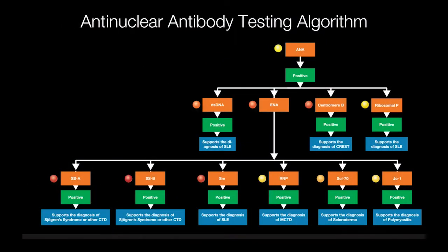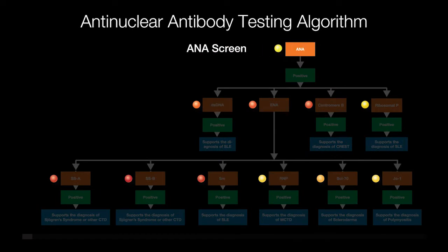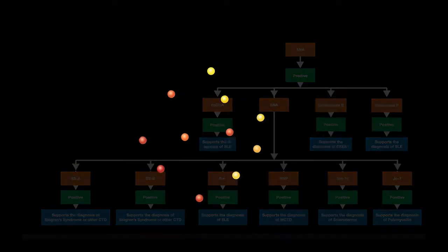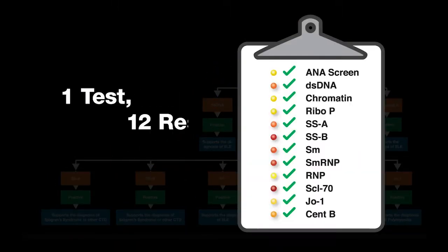Multiplex technology allows additional reflex results to be added following initial processing, without the need to rerun samples, greatly simplifying laboratory management of complex testing algorithms.